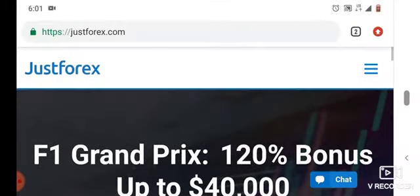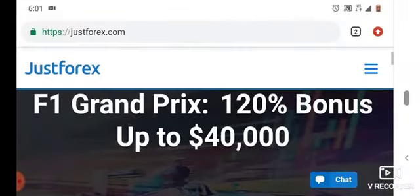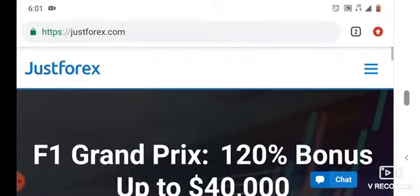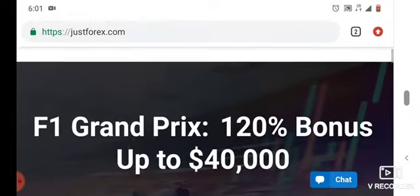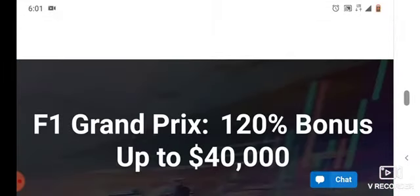Hello traders, welcome to my channel. Today I'm at the JustForex website, as you can see from here. JustForex is one of the best Forex brokers, so let's just start reviewing this.